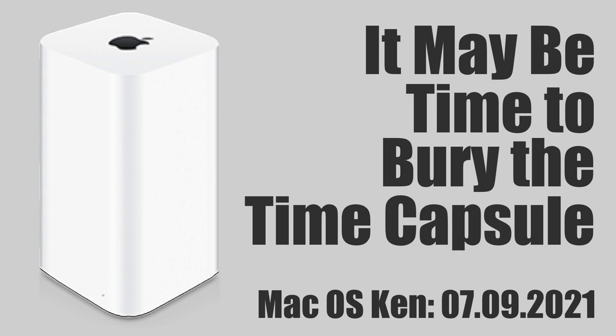This is Mac OS Ken. Data fun, data loss, and a plethora of Apple TV Plus stories. It is Friday, the 9th of July, 2021. I'm Ken Ray, and this is news from Mac OS Ken. Brought to you by yours truly and supported by people like you — patrons through Patreon. Find out more and add your support at patreon.com/macOSKen.